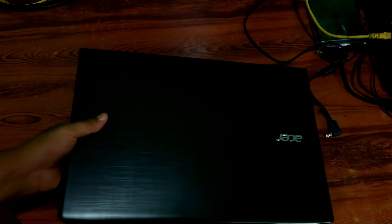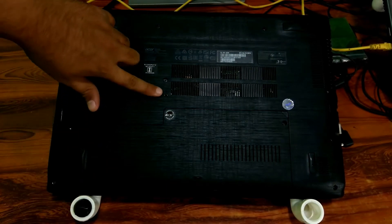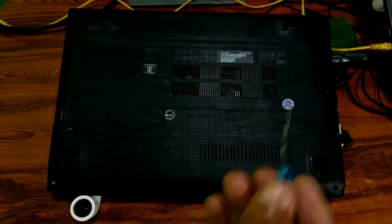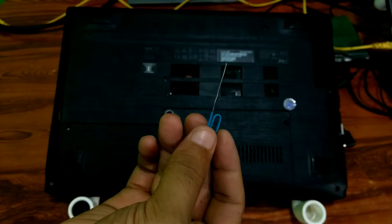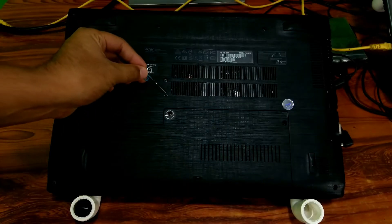Next, turn the laptop's bottom side up and remove the main battery. Note: if your laptop's battery is inside the laptop, find a small pin hole at the bottom side of the laptop, as you can see. Insert a paper clip into the hole and gently press for 10 seconds to eject the battery and drain all residual power from the system.